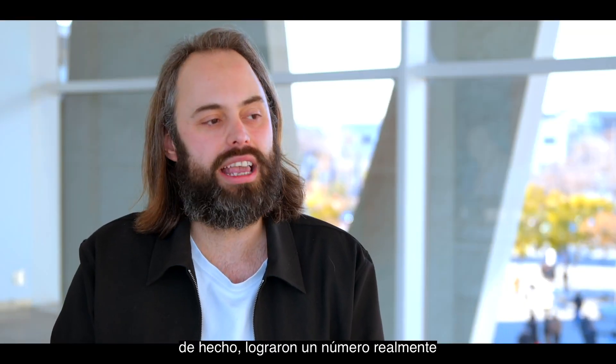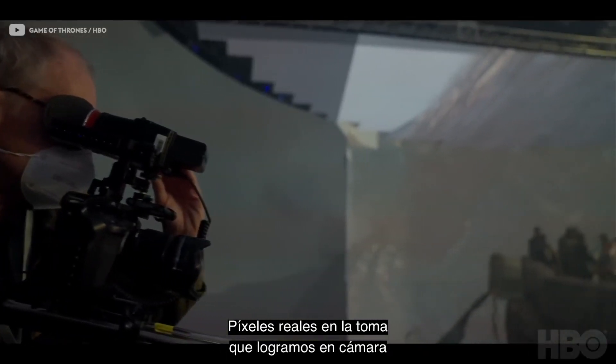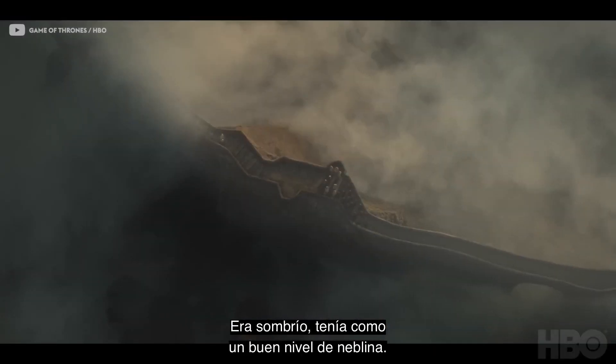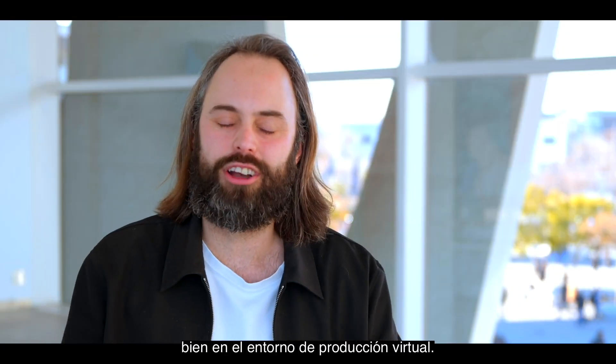They actually achieved a really high number of final pixel shots. Final pixel is when we actually achieve the shot in camera, so no visual effects needed. And that was a really successful scene — it was moody, it had a nice level of haze. It was all these things that work really well in the virtual production environment.